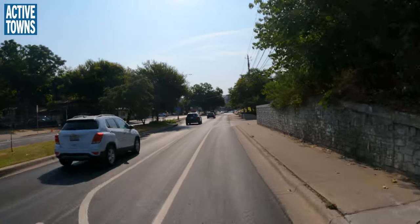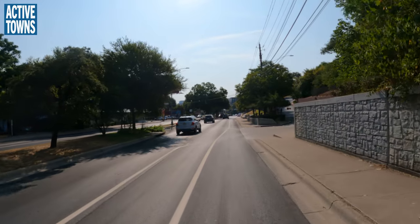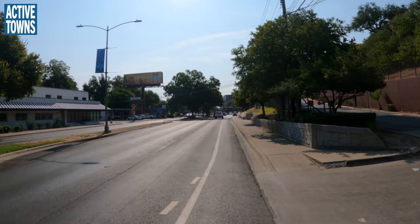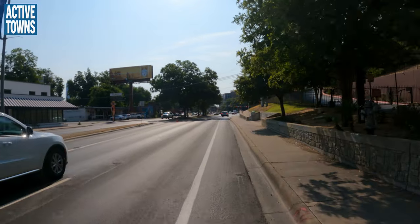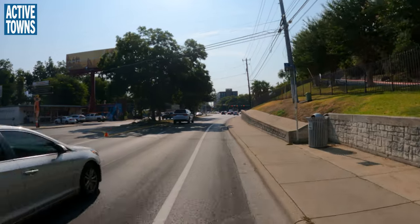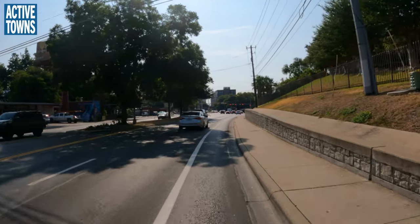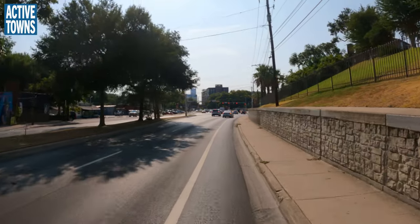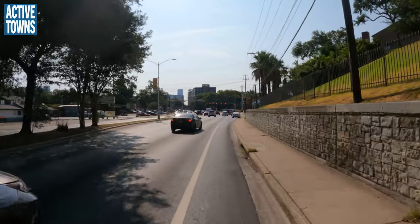Then we lose our buffered area and protection and go back to a temporary situation of just a painted bike lane for this stretch up to Lamar. I say temporary because eventually Lamar is going to get completely redesigned, and when that happens all of this should also be redesigned.